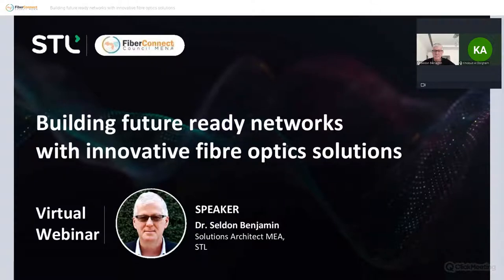Mr. Selden Benjamin, Principal Solutions Architect at Sterlite, is an industry expert and veteran in connectivity solutions with more than 25 years of experience in telecom. He has contributed to the development of fiber optic technologies in many areas including FTTx, working across North America, Africa, and the Middle East. He is responsible for new product development and innovations in fiber cable and connectivity solutions, including the industry's first universal fiber. Please note that Mr. Selden will answer your questions once he finishes the presentation.